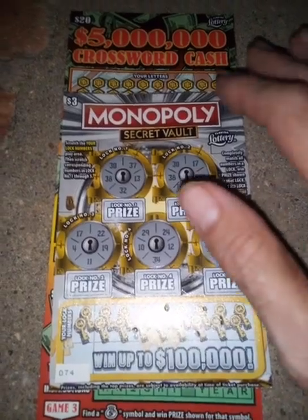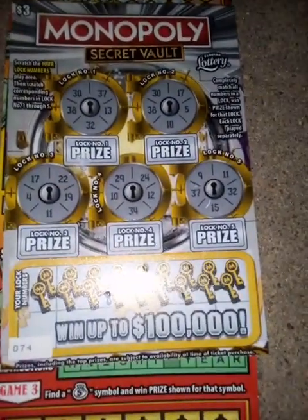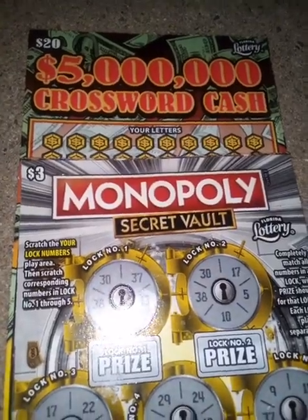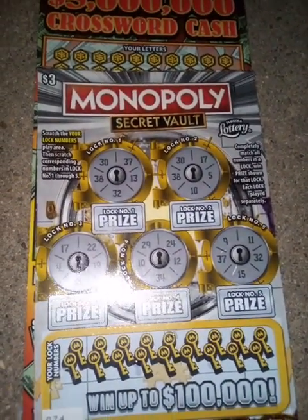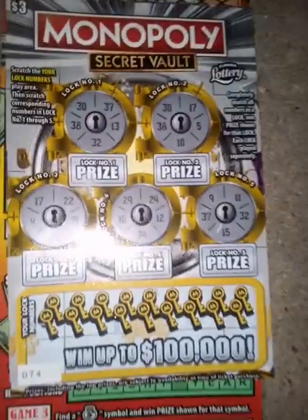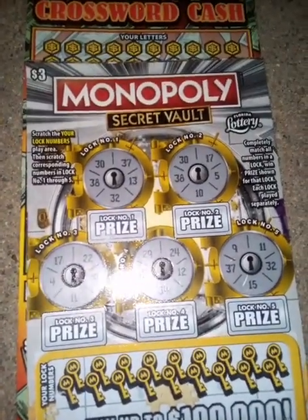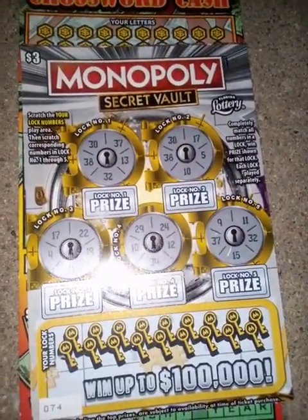Hello ladies and gentlemen, Jeremy with Scratch Now. I picked up these two tickets: number 74 of the Monopoly Secret Vault from the flamingo machine number 26, and the 5 Million Dollar Crossword Cash, which I've never scratched on the channel. I'm near the fountain and I'm going to use the plastic Florida Lottery scratcher on my keychain. I just wanted to be near the fountain for a little while because I like the sound.